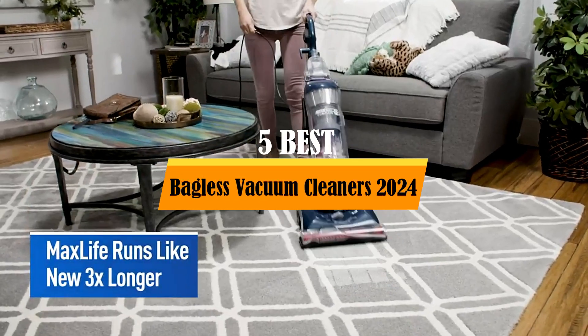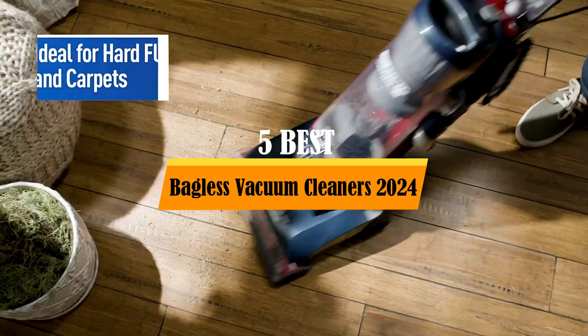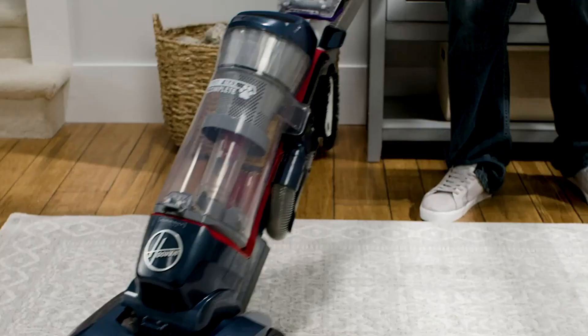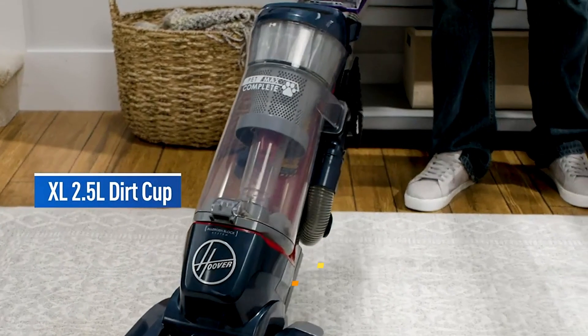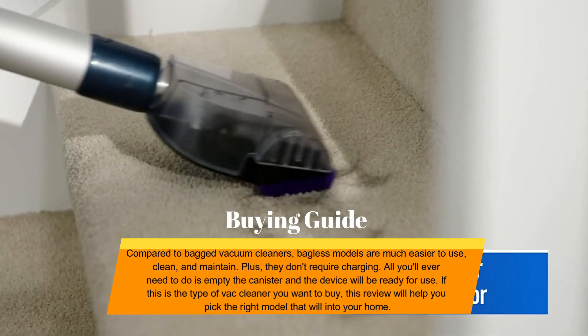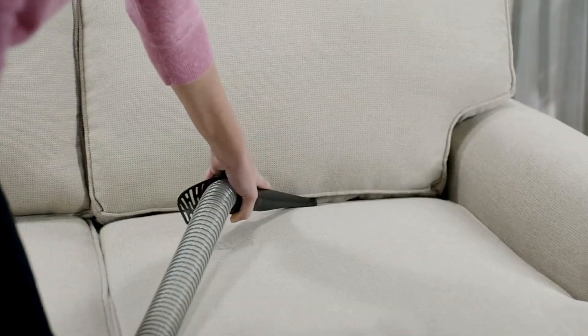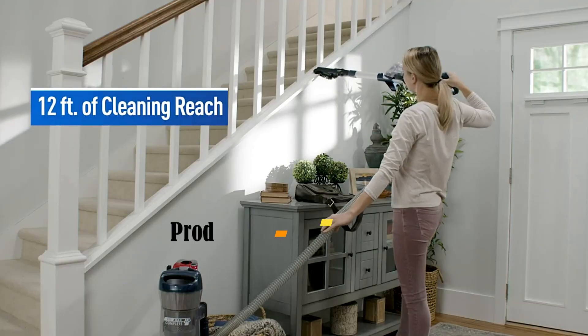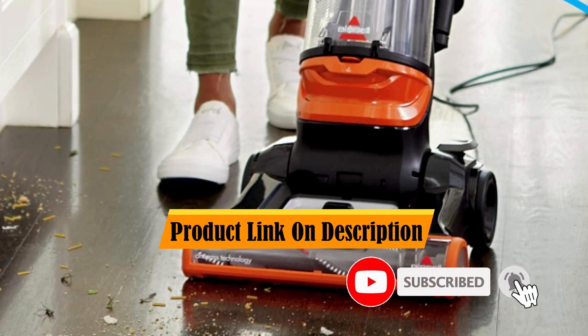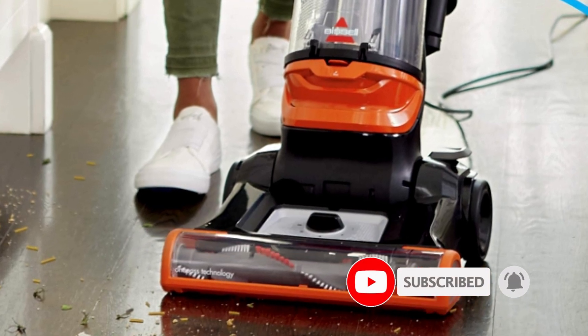Hello everyone. Today: the 5 Best Bagless Vacuum Cleaners 2024. Welcome to our product review show channel. We're here to guide you through the overwhelming choices. Our goal is to give you the most accurate information with honest and in-depth product reviews that will help you make informed buying decisions. Hit subscribe and never miss a review. Let's get started.